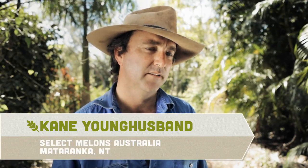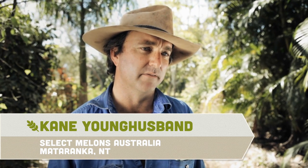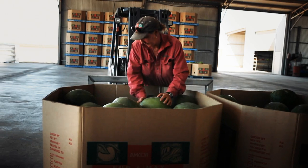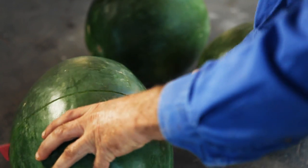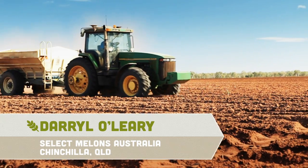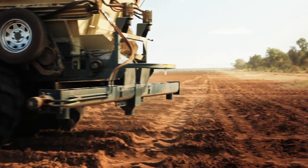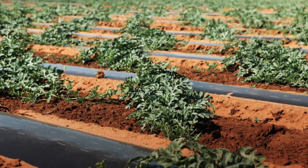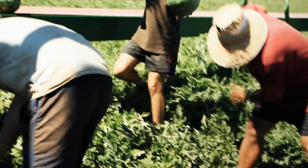We're farming at Mataranka, which is 100 km south of Katherine, the Northern Territory. We're supplying melon in the Australian market all around Australia from May through to about November from this farm. We do the summer out of Chinchilla and then out of the middle of New South Wales. We begin planting in February and plant every week for about 25 weeks, which means we're picking from May through to November — five or six months of the year off this farm.